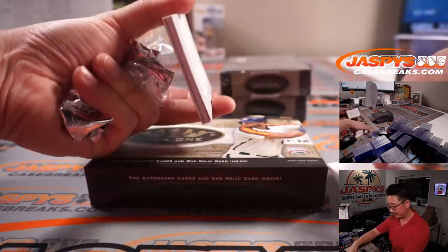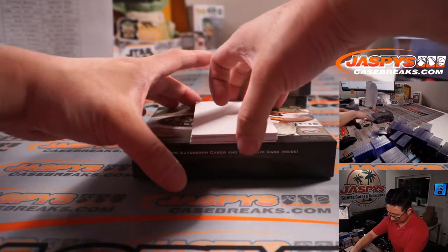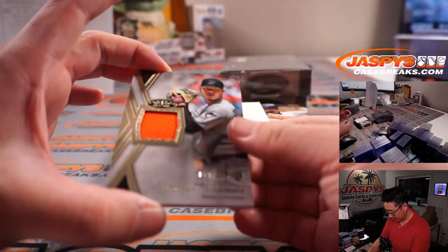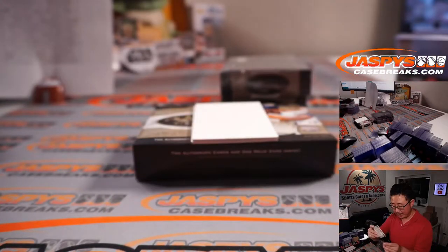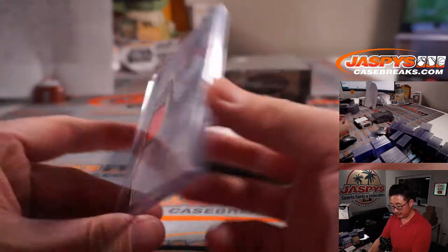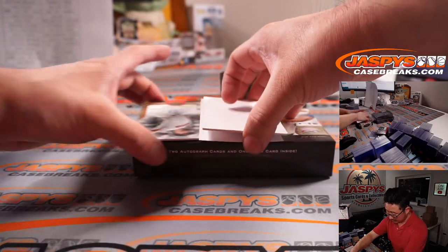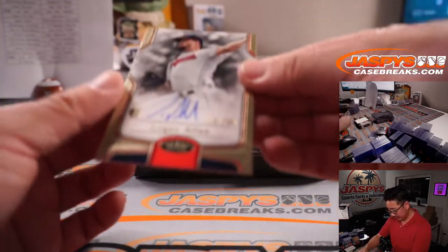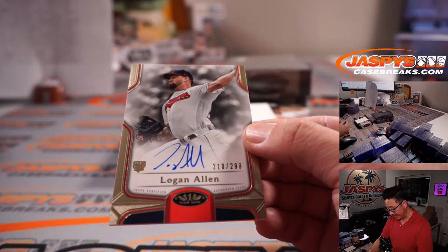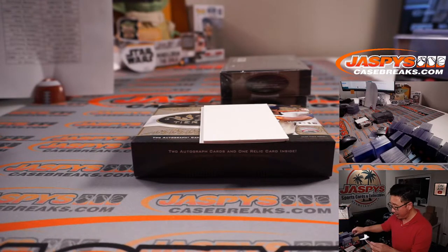Redemption! Jordan Yamamoto, 13 out of 395. Jimmy and the Marlins. We got Logan Allen, 210 out of 299, for Coppola — Cleveland, this is for you.